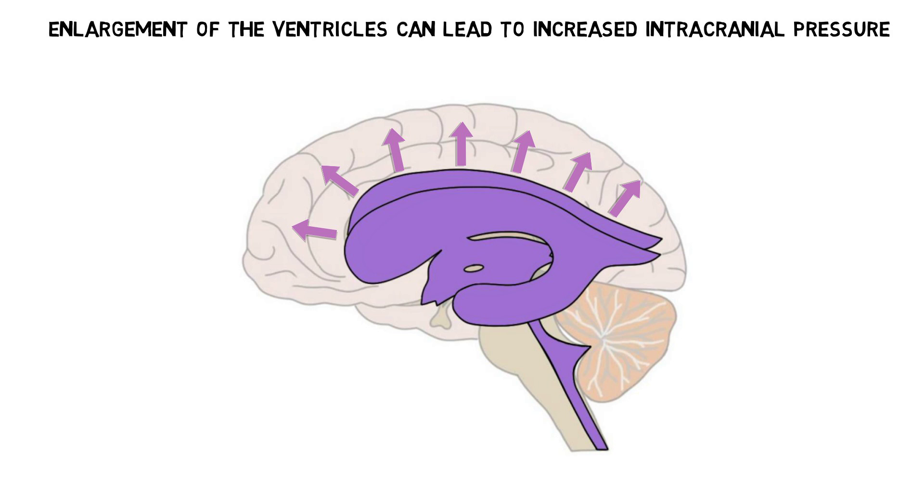When hydrocephalus occurs in infants, their skull is more capable of expanding, so their heads often become enlarged, but there may be more time before the onset of other symptoms. In adults, however, the skull does not generally expand, and symptoms may appear more quickly.